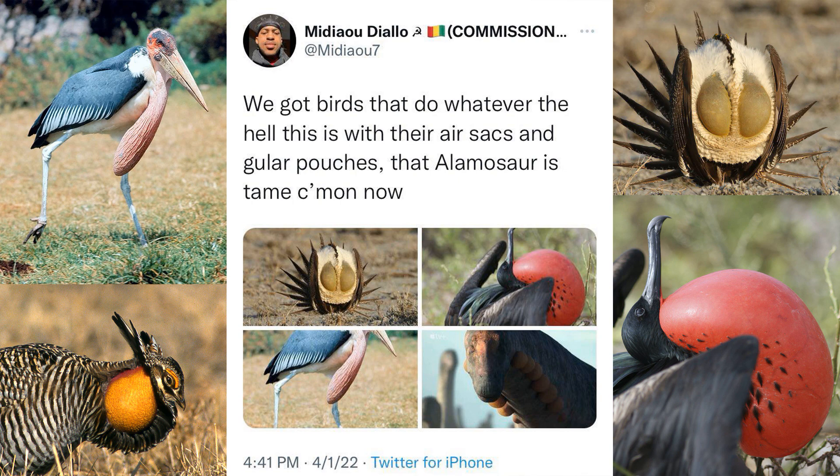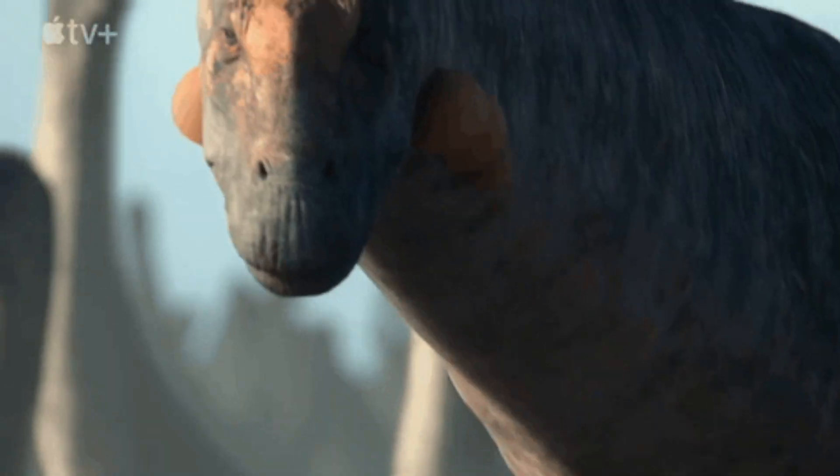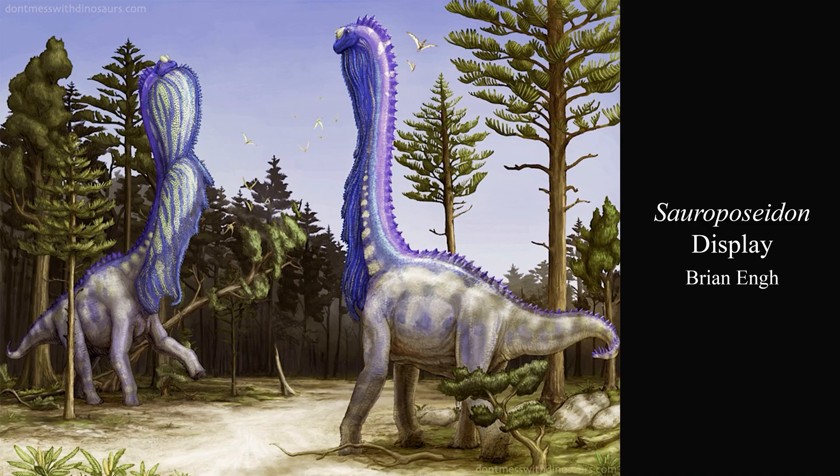Plenty of birds get way more derived than this. This sort of display fundamentally signals, hey, my lungs work, and is nowhere near as crazy as you could get while still being plausible.